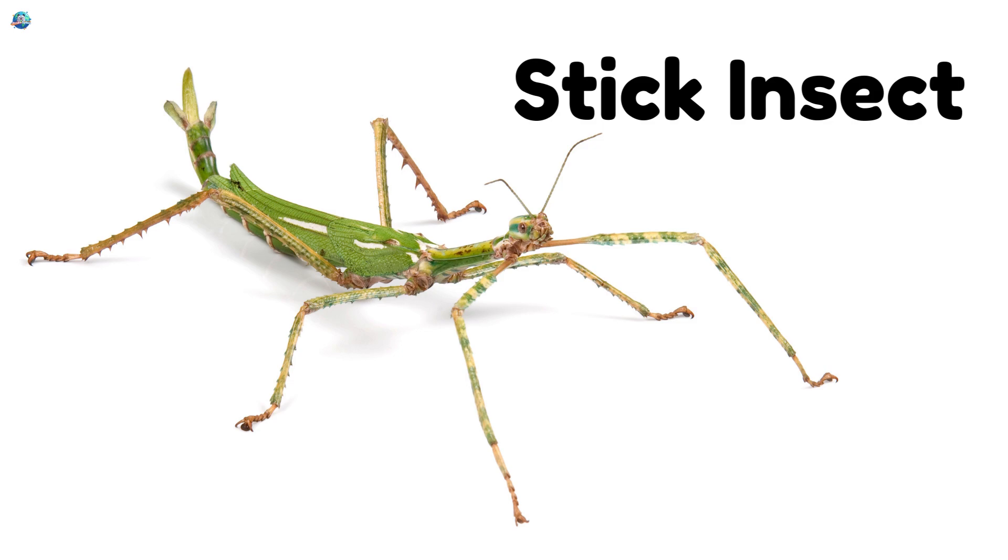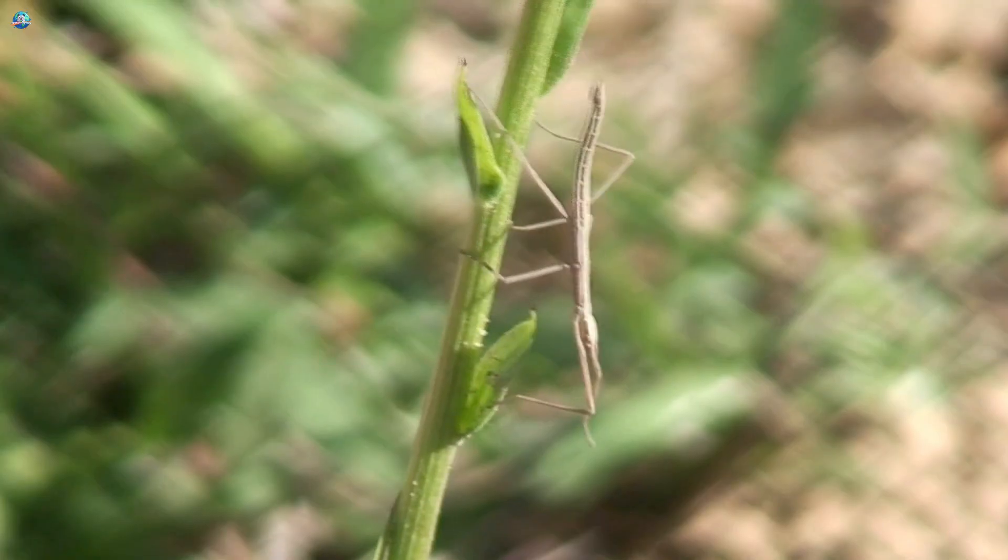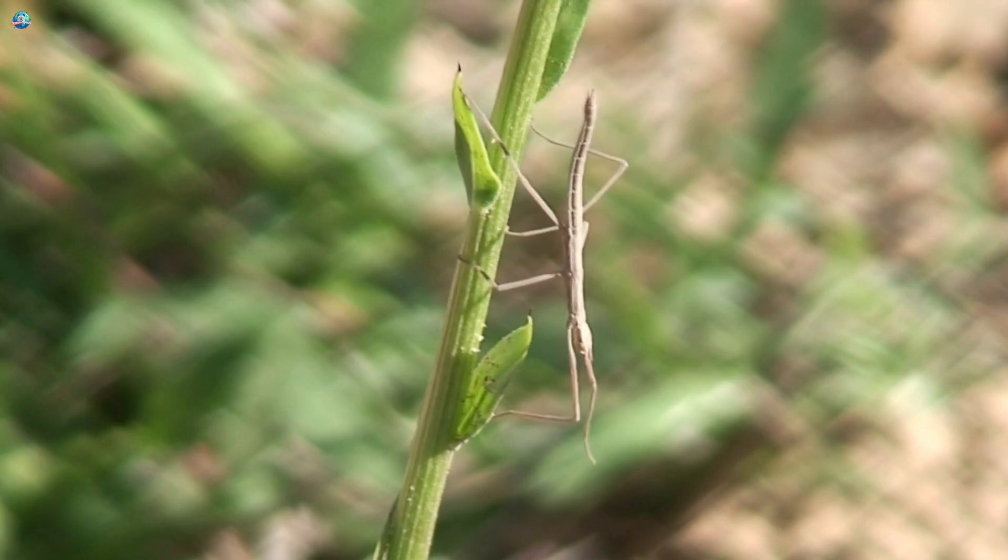Stick Insect. At night, stick insects blend into twigs and branches so well you can barely see them.